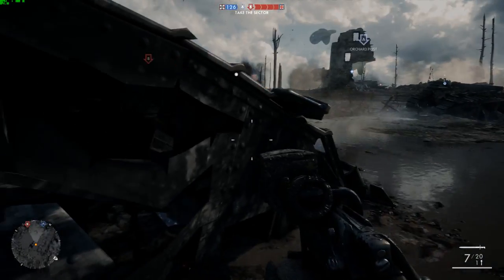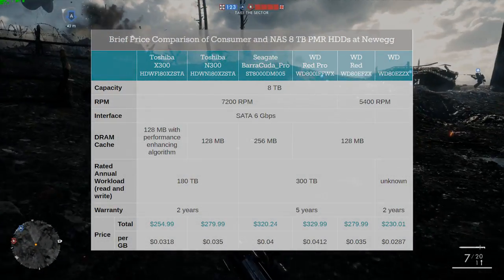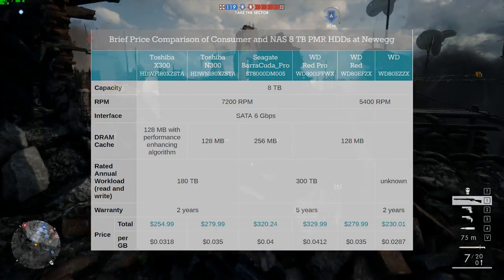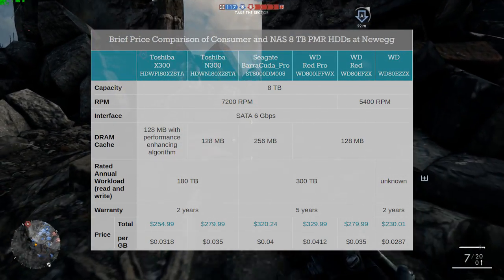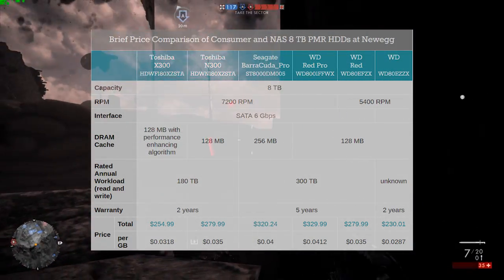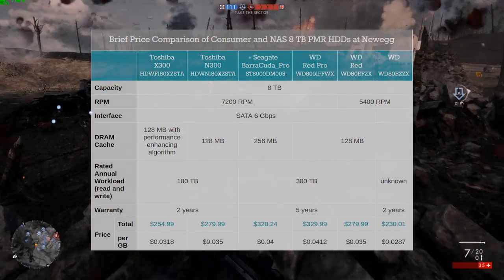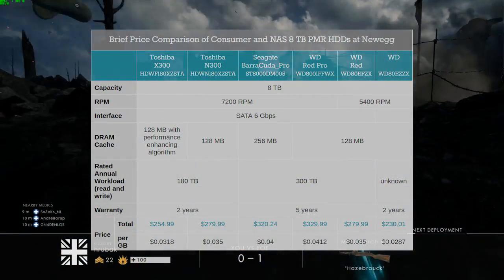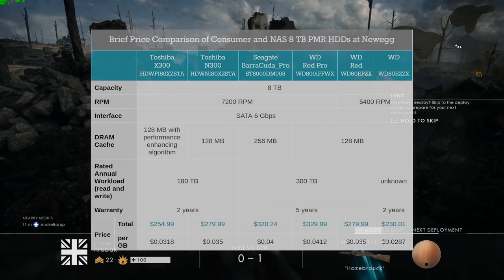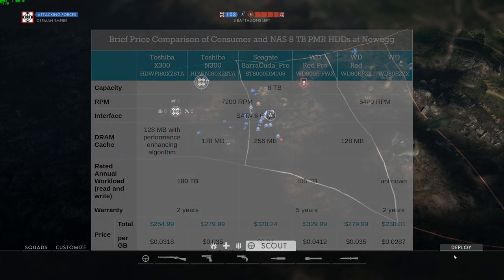Now compare that to some of the competition on 8 terabyte drives. The WD Red Pro has a cost of $329, though you do get a 5-year guarantee. Compared to the Toshiba 8 terabyte at $255, and the Seagate Barricuda Pro at $320. Per gigabyte you're paying a little over $0.03, which is the lowest I could find, with the exception of the WD-80EZZX — but that only spins at 5,400 RPM, so it's going to have slower seek times.